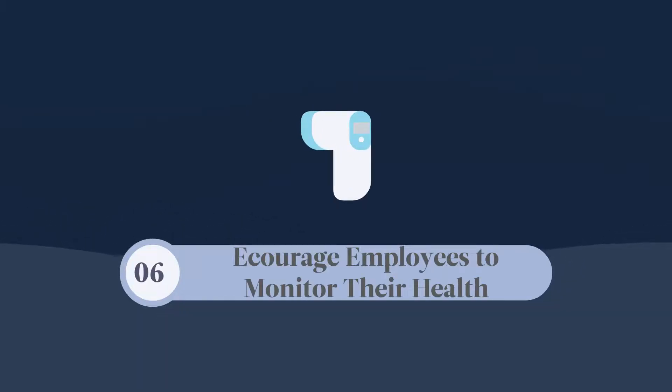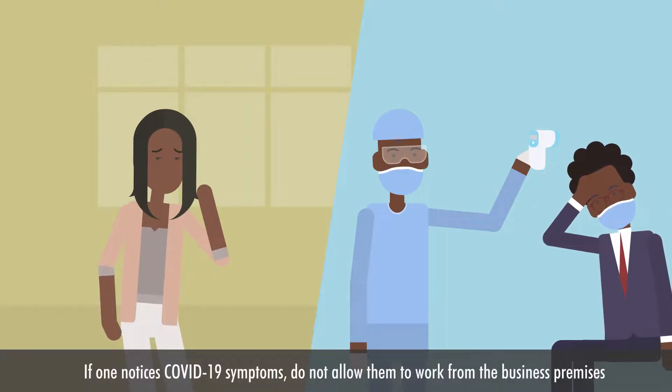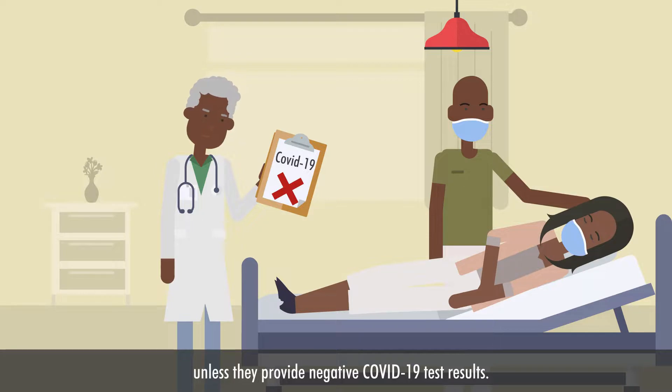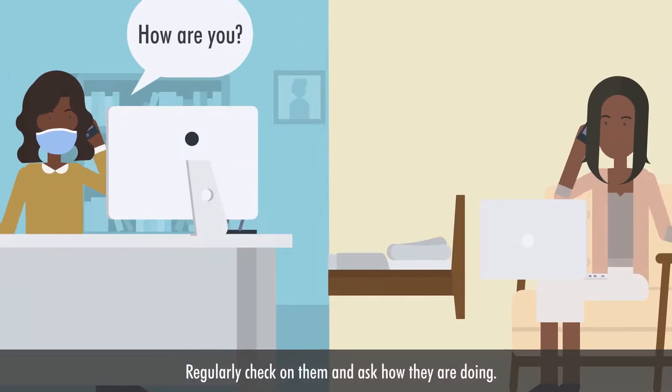Encourage your employees to monitor their health. If one notices COVID-19 symptoms, do not allow them to work from the business premises unless they provide negative COVID-19 test results. Regularly check on them and ask how they are doing.